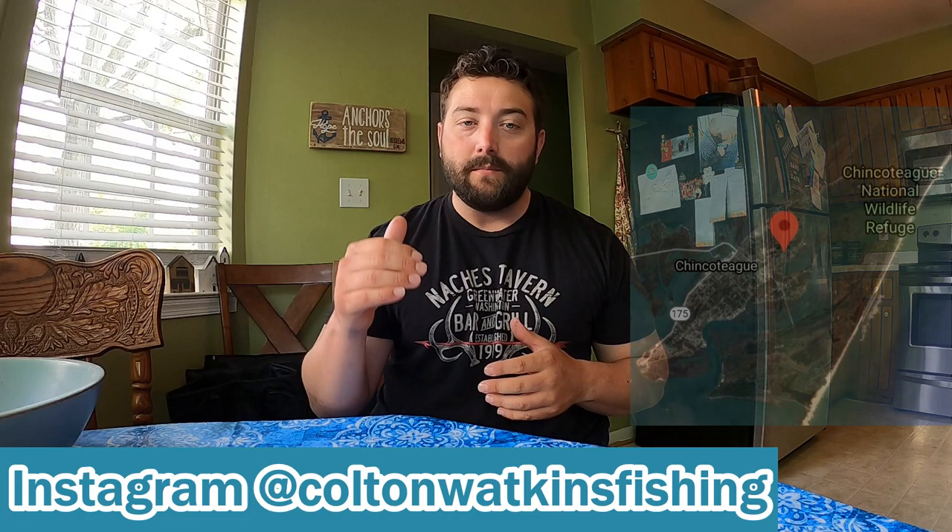Hey, what's up guys, Colton here. Today I'm giving you my fishing report from Chincoteague, Virginia on down to the Outer Banks. Let's get to it. Starting up in Chincoteague, flounder are being caught in big numbers.